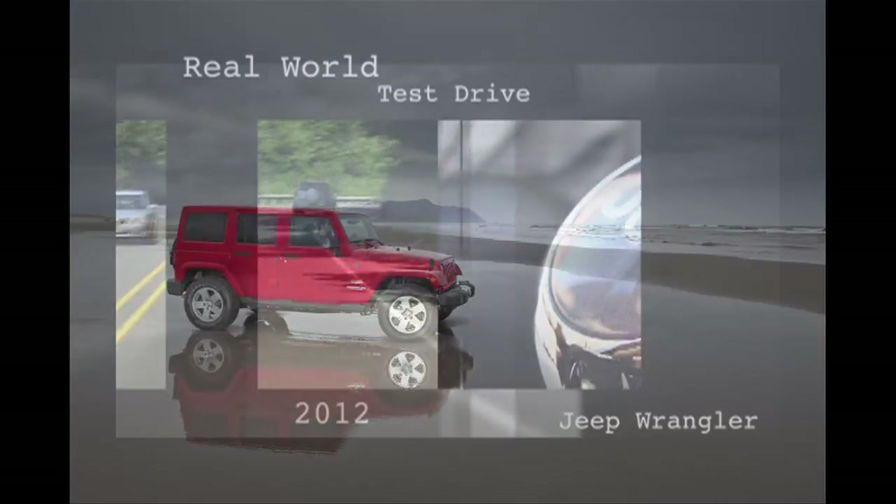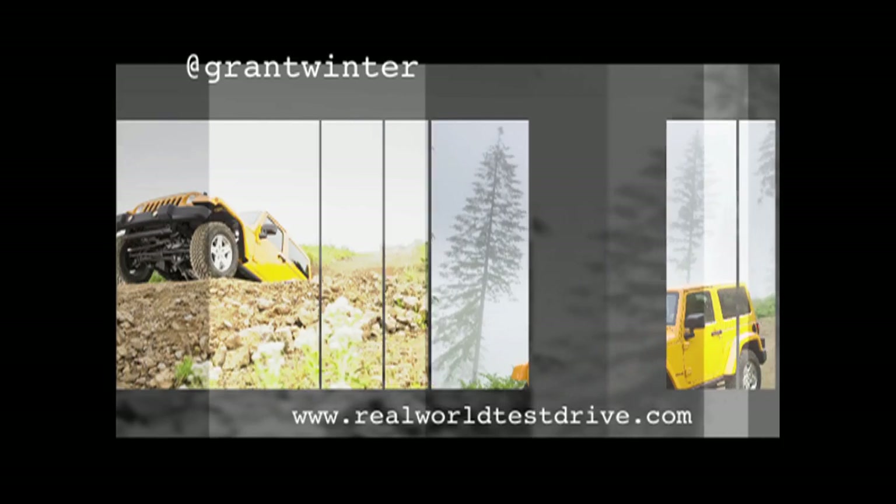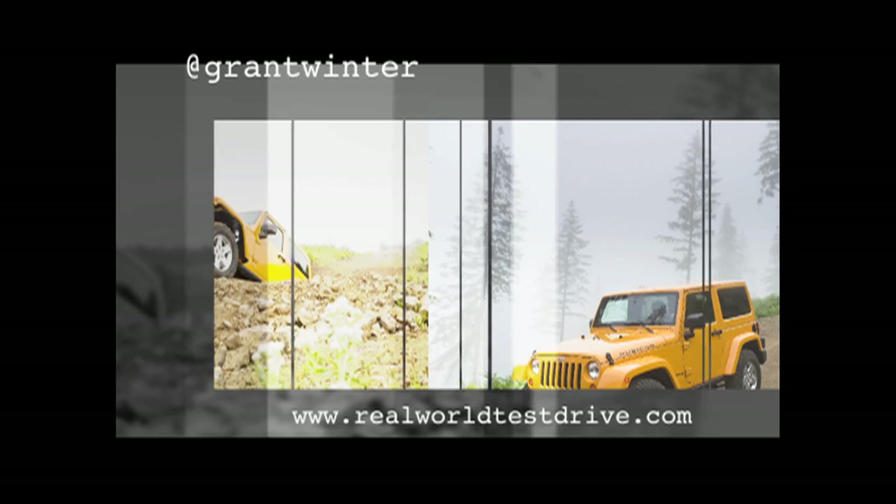All Jeep Wranglers sold around the world are made in Ohio. In Portland, Oregon, I'm Grant Winter reporting for a Real World Test Drive.